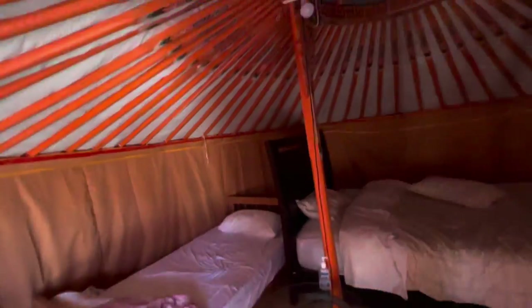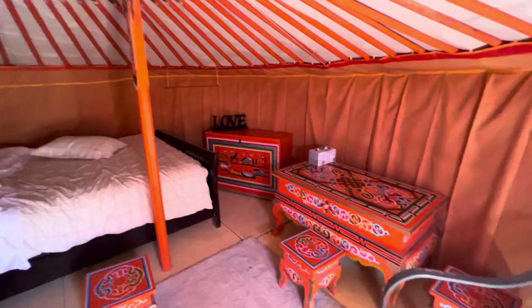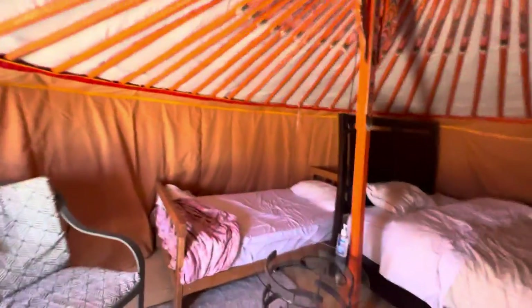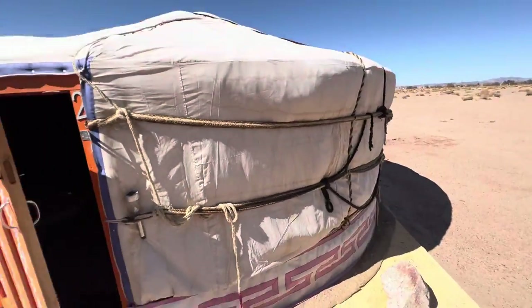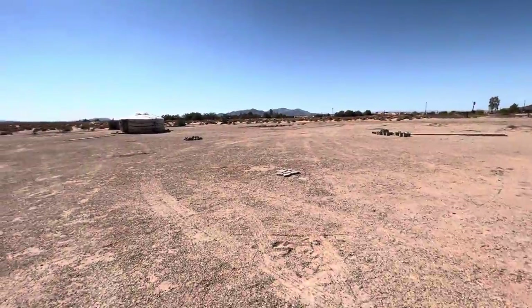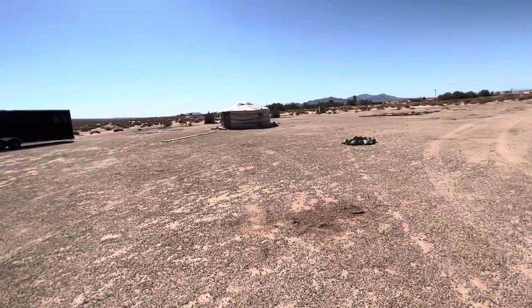Alright, so inside we've got a table and a queen size bed, a single bed, and a couple of chairs and a table. We can change the decoration if you guys want to make a movie. We are open to all kinds of video shooting and photo shooting.